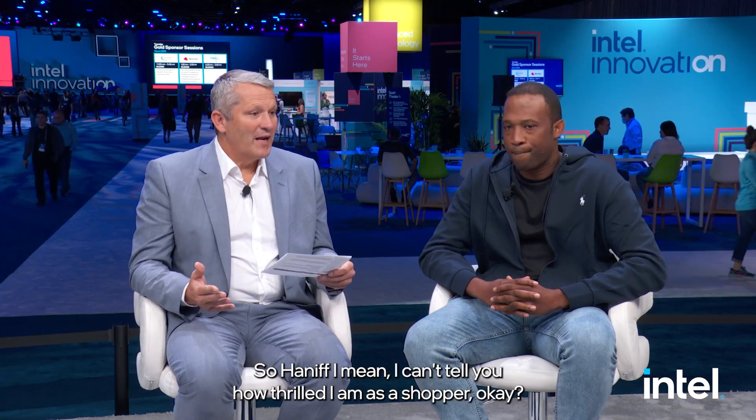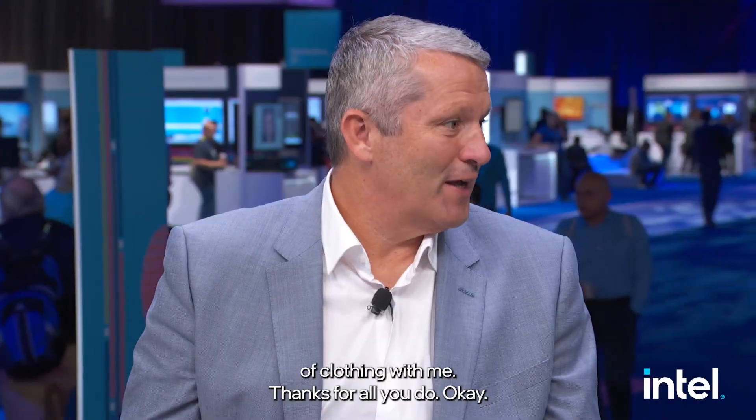That's great. Hanif, I can't tell you how thrilled I am as a shopper, because I hate being in these changing rooms and not having the right piece of clothing with me. Thanks for all you do, and thank you for the really great collaboration between our companies. I appreciate it. And to all of you, that's it for me today — the voice of the customer, live from Intel Innovation in San Jose.